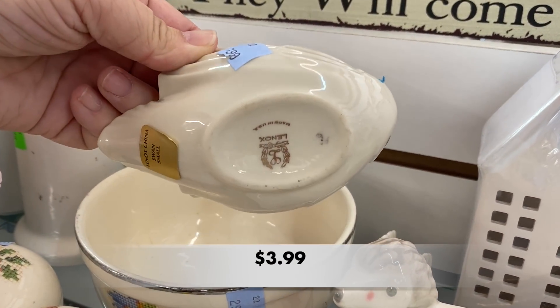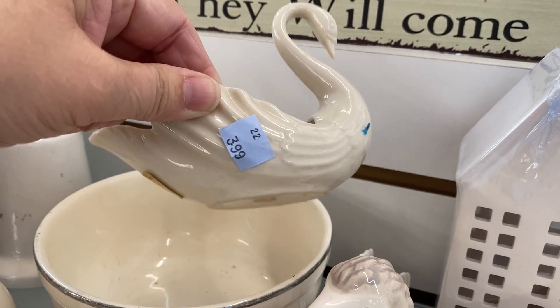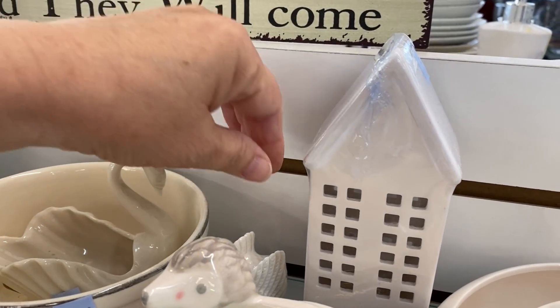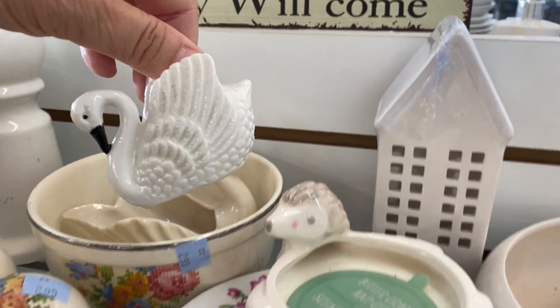This Lenox Swan was lovely. It was a little plain — there is one with 24 karat gold trim out there somewhere and it looks a little bit fancier — but neither of them have a high resale value.